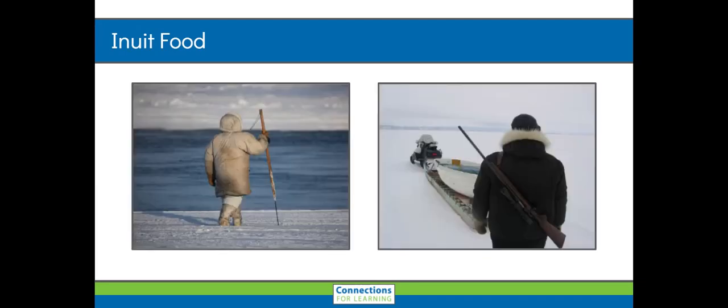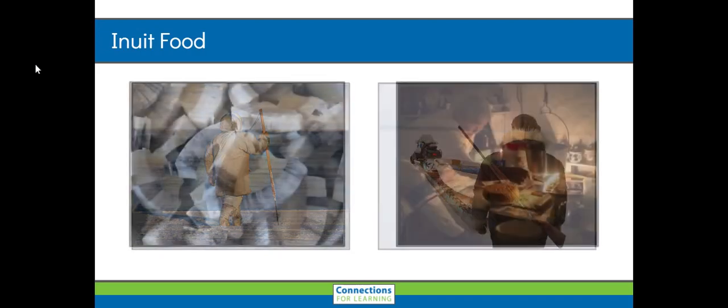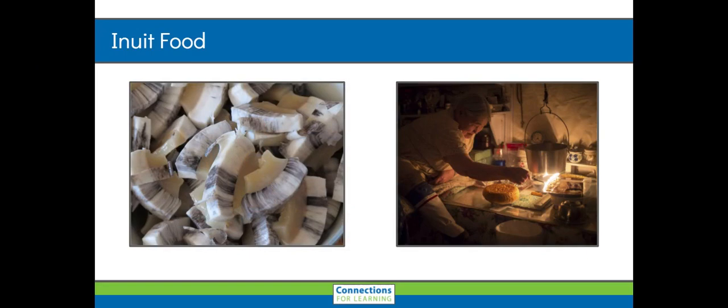The Inuit harvest, trap, hunt, and fish for much of their food. To prepare their food to eat, the roots and berries have to be cleaned, and the animals have to be cleaned and skinned. The Inuit believe it's important to use every part of the animal.